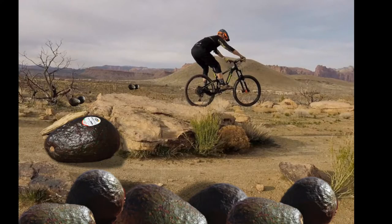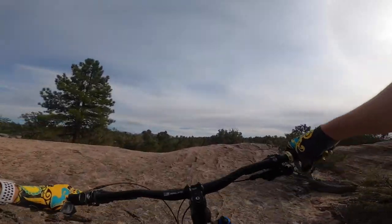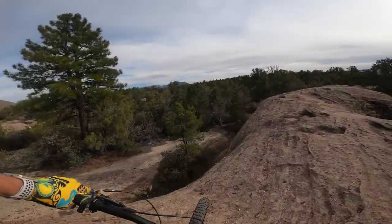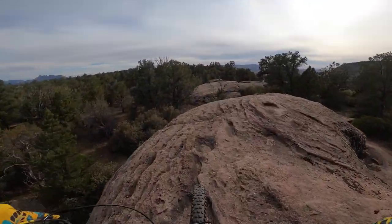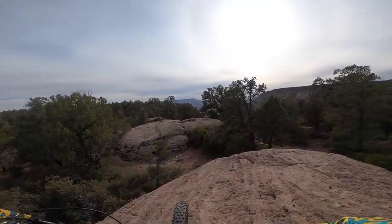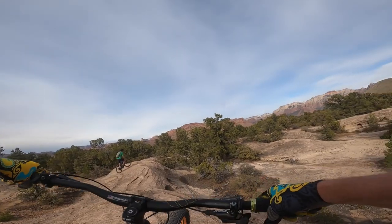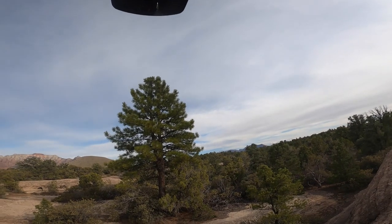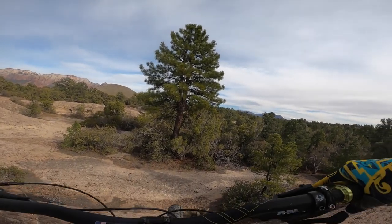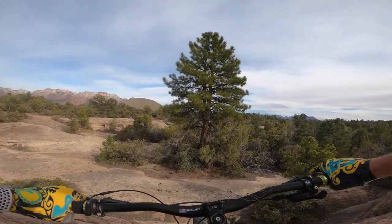I'm totally embarrassed — I actually went and checked the facts and I was wrong. There were never any avocado trees up here. Anyway, there are some pretty legit rock rolls over here. One of my biggest fears is the old rock roll. I think I see the line — I'll give it a roll. These are really scary to me, but I was pretty proud of myself for actually doing it.